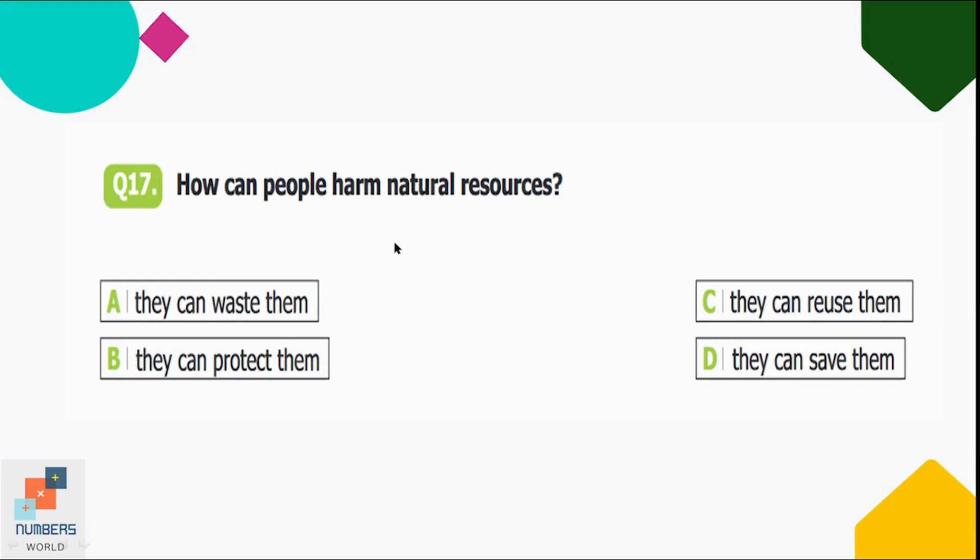Question number seventeen: how can people harm natural resources? Option A: they can waste them, B: protect them, C: reuse them, D: save them. Option A is correct — if people waste natural resources, they are harming them.